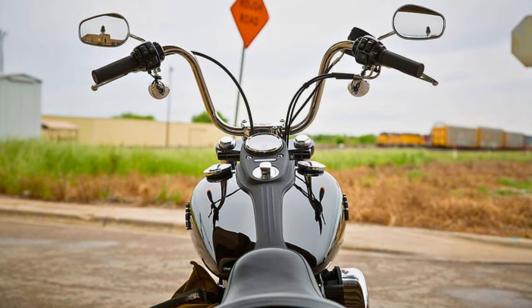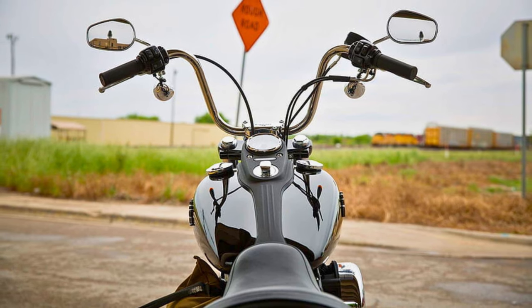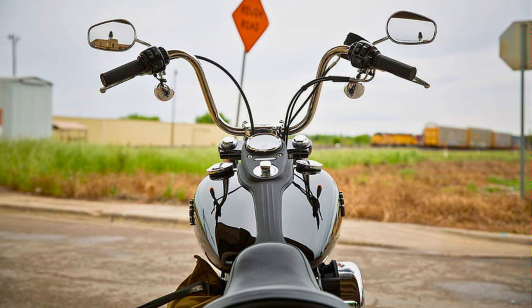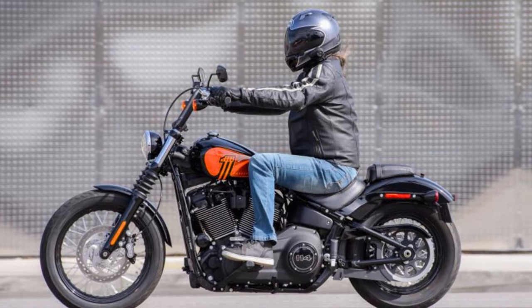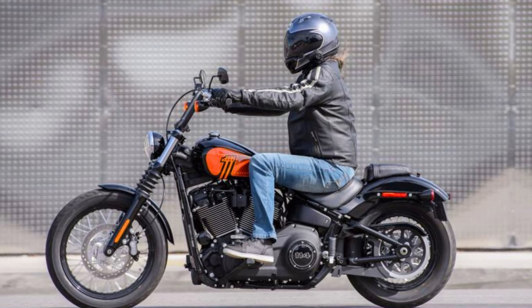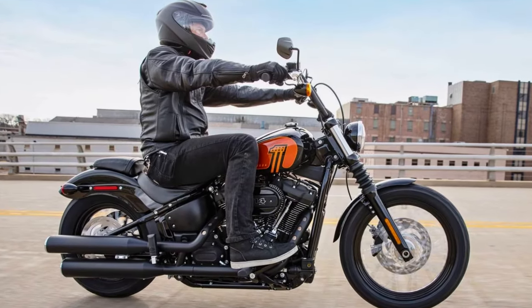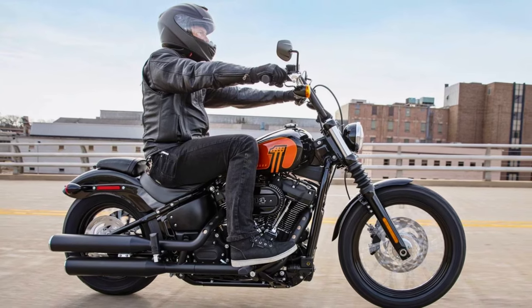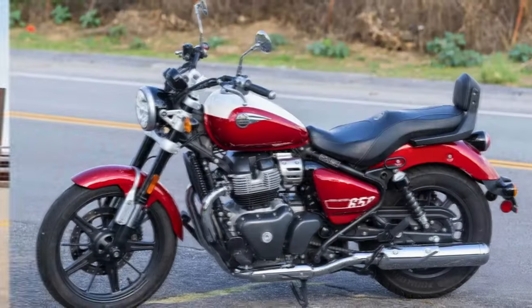But don't let the tough exterior fool you — the Street Bob is surprisingly comfortable, thanks to its hidden suspension that keeps the bumps at bay. And while it may not have a million bells and whistles, it's got everything you need for a good ride, like dual-disc brakes and a digital speedo tucked into the handlebar. So if you're looking for a motorcycle that's pure, stripped-down riding pleasure, the new Harley-Davidson Street Bob is your Huckleberry.